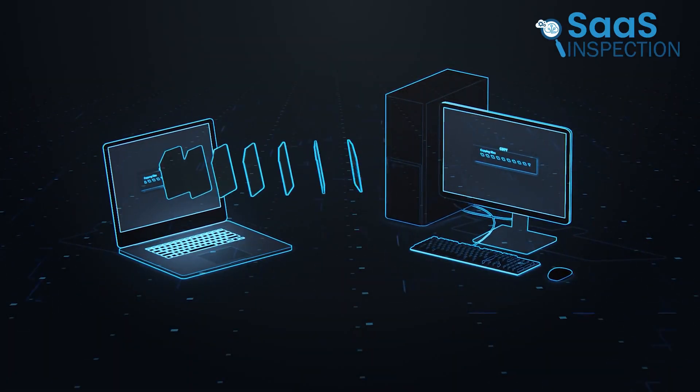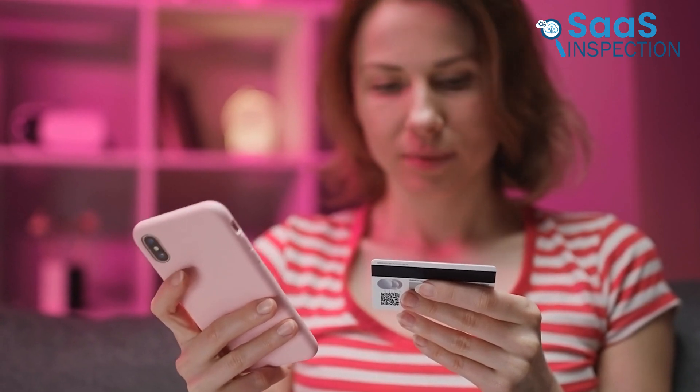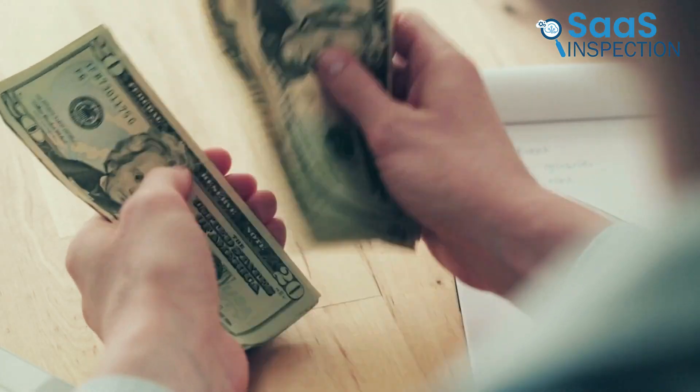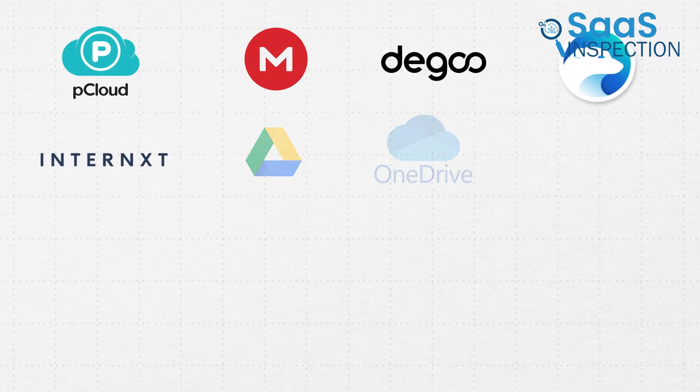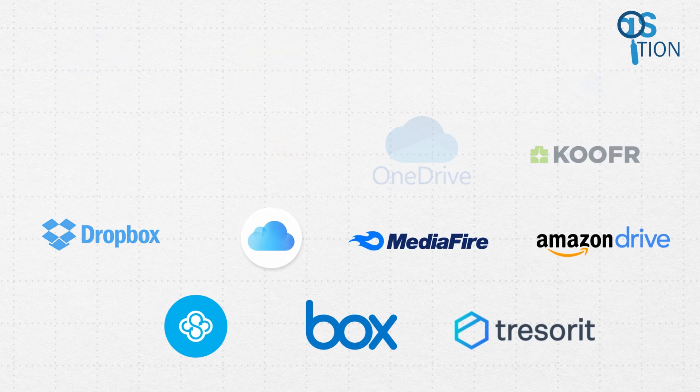We can store a variety of office documents for free on several platforms without purchasing a subscription, which would otherwise result in monthly expenses. We have tried out many platforms and found 15 of the best free cloud storage services we still use today. We are going to share these with you so that you can also benefit. Let's get started.